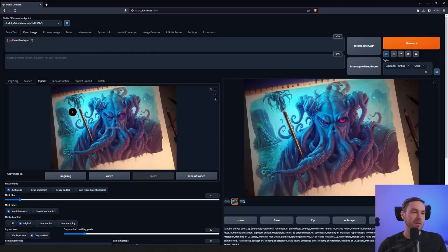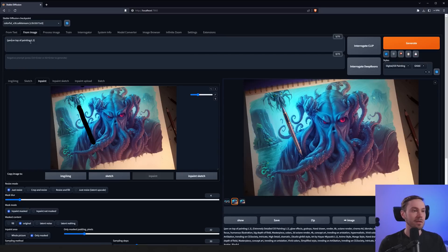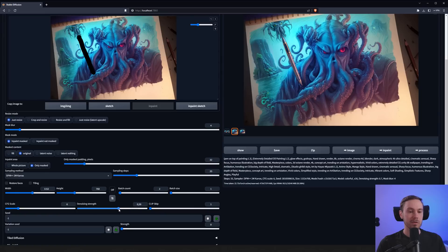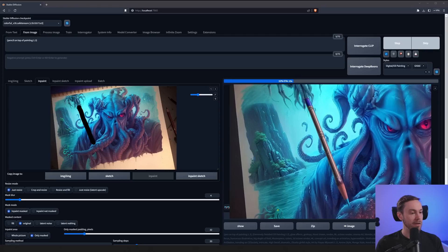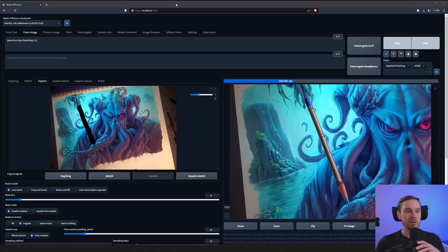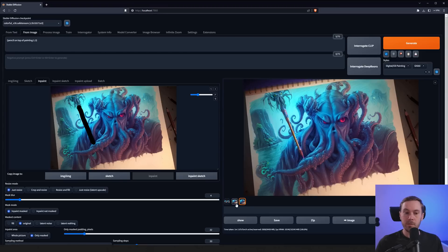I'm going to finish this off by adding some detail to the pens — 'pen on top of painting.' The first result was okay, the second barely worked. I'll change the prompt to 'pencil' and lower the denoising to 0.6 since we don't need many changes. It's a fairly cool-looking pencil with some blue down here. Lately I'm having a harder time generating while recording — I may need to check if memory optimizations changed in recent releases.